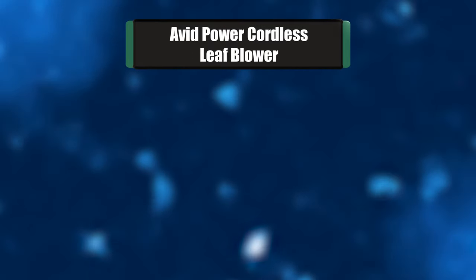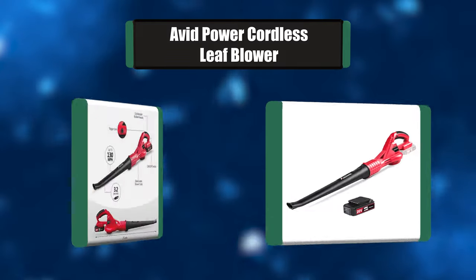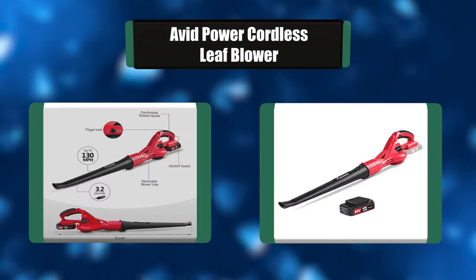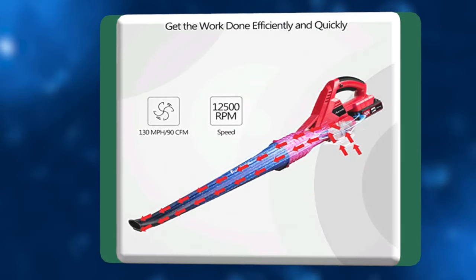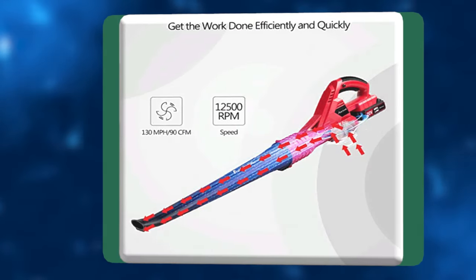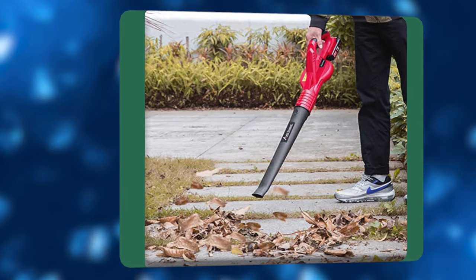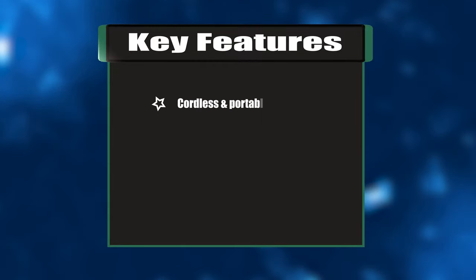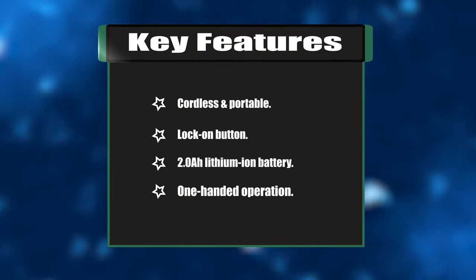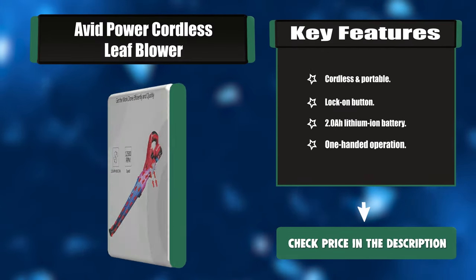Number three: Avid Power cordless leaf blower. This cordless leaf blower easily and quickly sweeps leaves, sticks, and debris from hard surfaces like driveways, decks, porches, and garages, or clears dust from your workplace — especially in hard-to-reach areas. You can also use it to blow light snow. The Avid Power battery leaf blower is designed to get the work done efficiently and quickly. Key features: cordless and portable, lock-on button, 2.0 lithium-ion battery, one-handed operation.